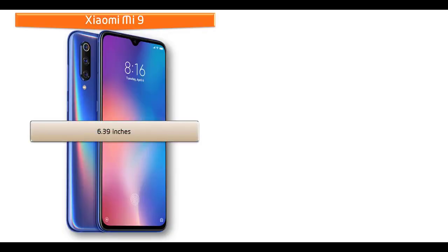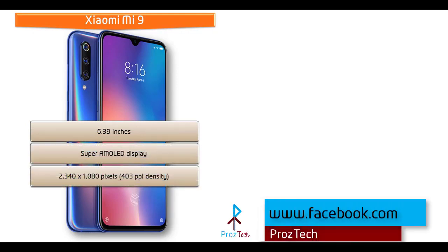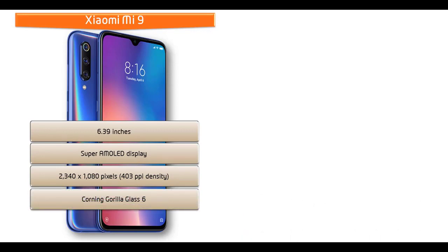If you see the display of the Xiaomi Mi 9, you can find a 6.39-inch screen size with Super AMOLED display that comes with a resolution of 2340 x 1080 pixels with 403 ppi pixel density, and also comes with Corning Gorilla Glass 6 screen protection.